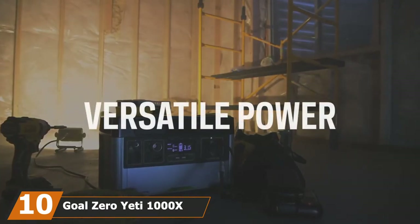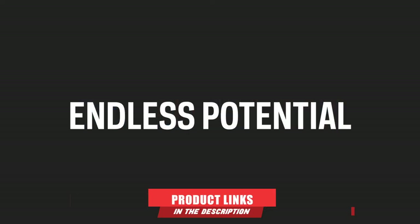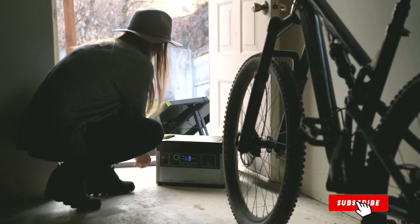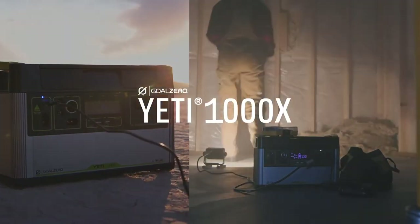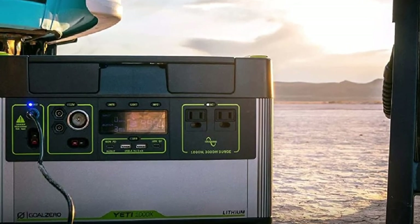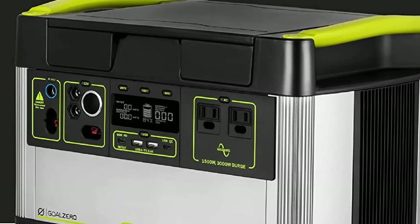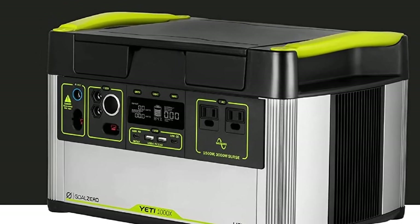Finally, the number ten position is dominated by the Goal Zero Yeti 1000X Portable Power Station. The Yeti 1000X is not the most powerful of the bunch and may even struggle to fire up a microwave oven. However, this solar generator is an absolute party favorite thanks to its many DC outlets, perfect for all sorts of battery-powered gadgets. If you're the work-hard-play-hard type who takes an RV road trip with friends, the Yeti 1000X might be for you. Its battery holds just under 1000WH — enough to charge a laptop, Bluetooth speaker, drone, GoPro, and several friends' phones.